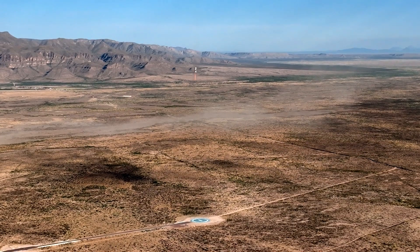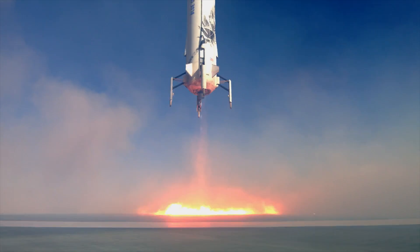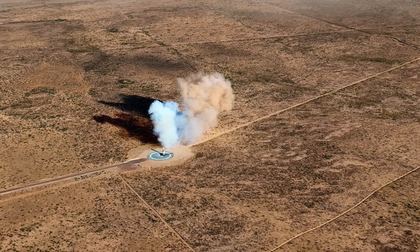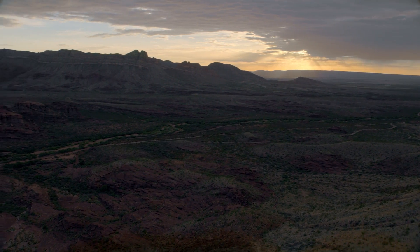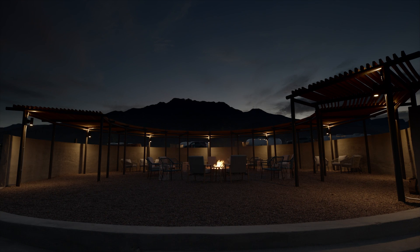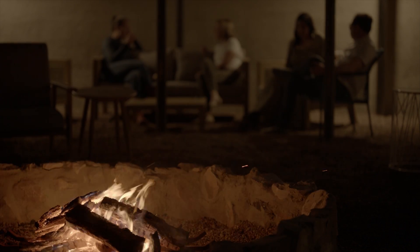Two miles north of the launch pad is the booster's landing pad. This is where every New Shepard rocket returns for a soft, vertical landing. When the sun sets, the crew returns to the nearby Astronaut Village. There, they gather around the fire, sharing meals and stories, and toasting to their shared adventure, all while looking up to the stars in the desert sky — one step closer to reaching space.